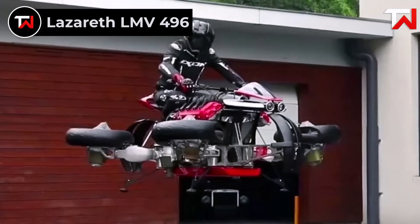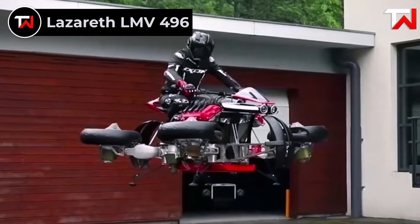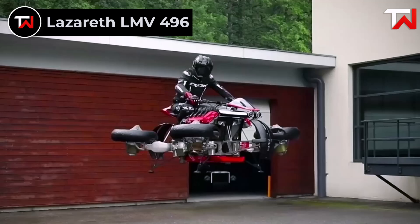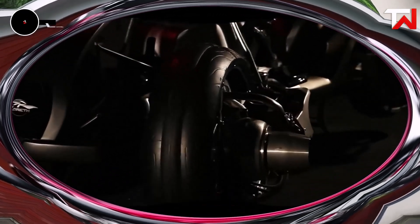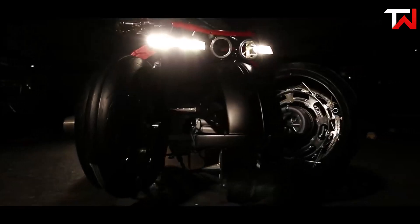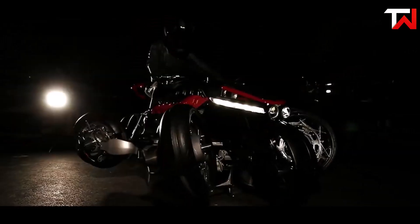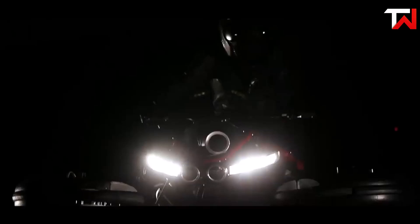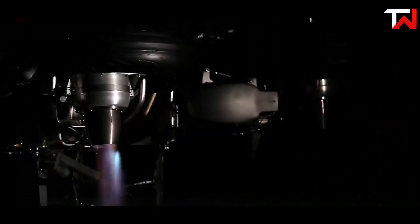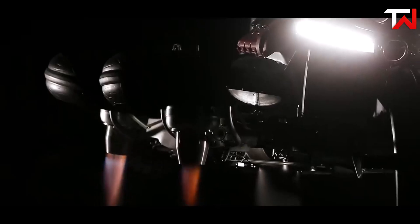Lazarus LMV 496. The Lazarus LMV 496 is an extraordinary hybrid motorcycle-jet, blending futuristic design with thrilling performance. Priced at $575,000, it offers a unique ability to switch from road mode to flight mode with the flip of a switch. On the ground, the electric motorcycle has a range of around 100 kilometers, while in flight mode, its kerosene-powered turbines deliver 1,300 horsepower, offering 10 minutes of flight time.